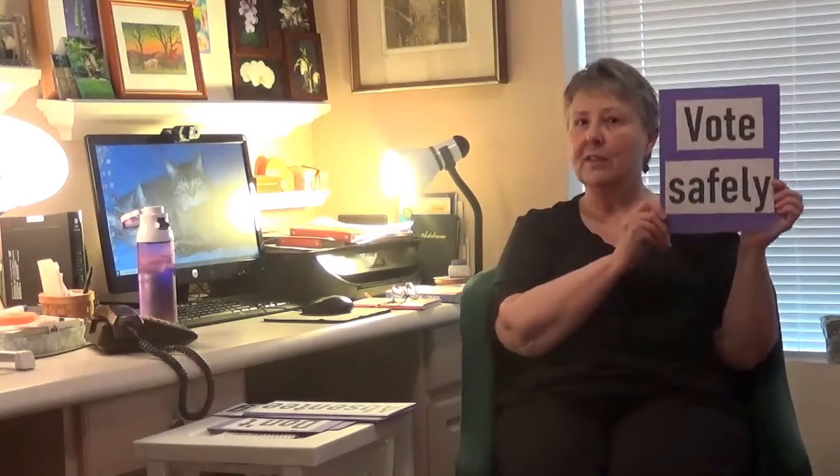Hi, good morning. Kathy Johnson here. Joe Schmidt and I have been working on getting things together for voting this year for residents at East Castle. And of course, what we want most of all is for you to vote safely.